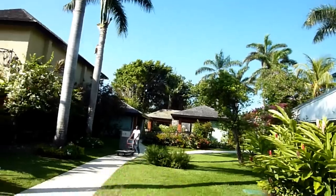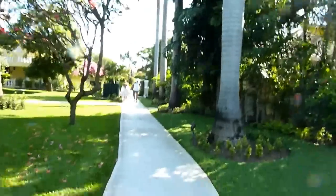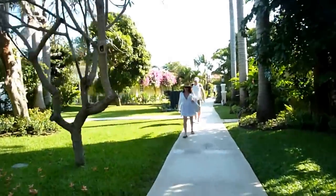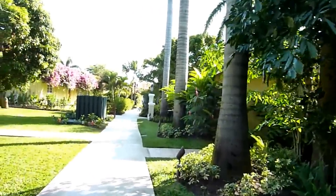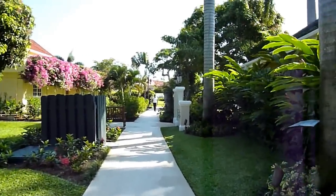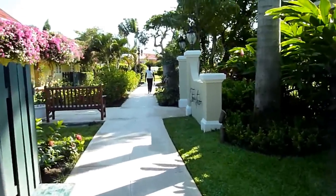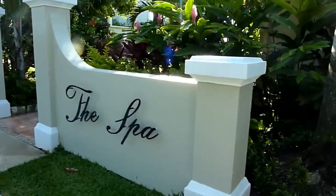The fitness center is down towards the right. The spa is straight ahead, actually on the right. Here's the back side of the Presidential and Prime Minister Suites.